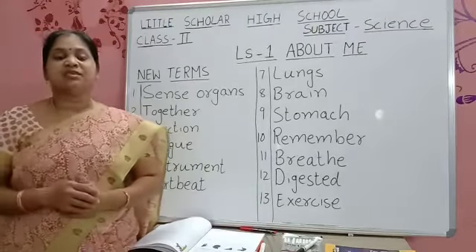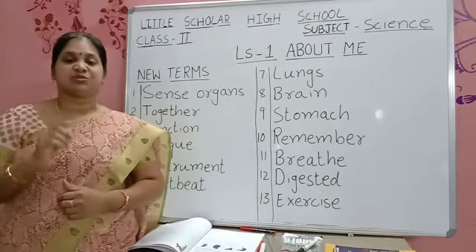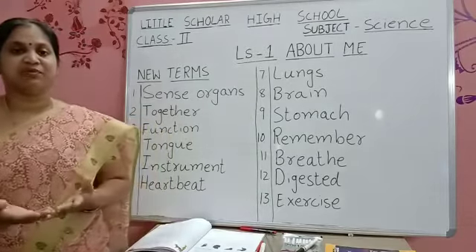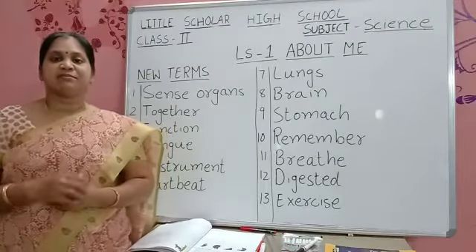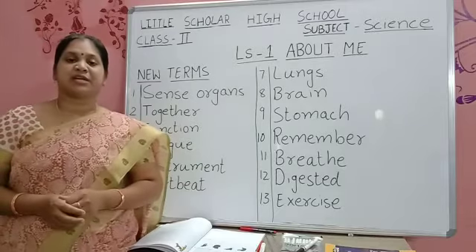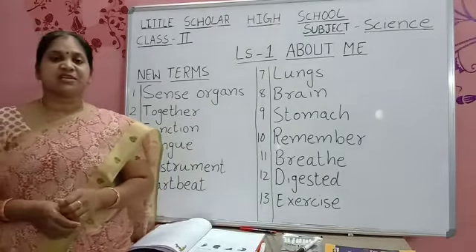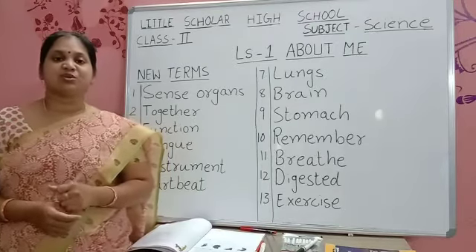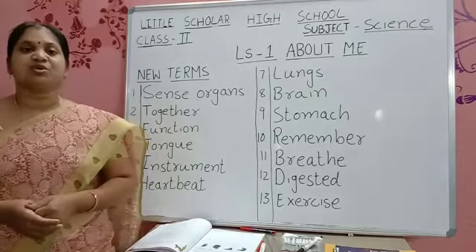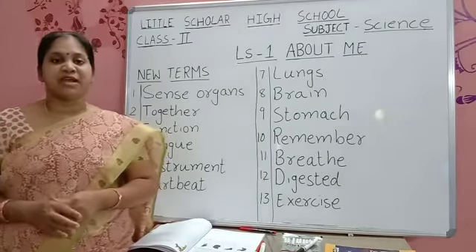Nose helps us to smell different types of smells — we can smell good smells and bad smells. Next comes the tongue. Tongue helps us to taste. If it is sweet, your tongue will say it tastes sweet. If it is sour, your tongue tastes sour. So tongue helps us to taste different types of food items.